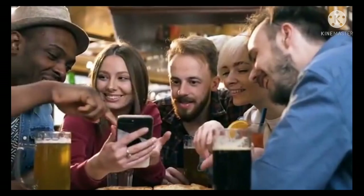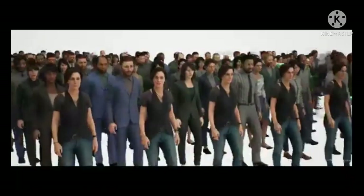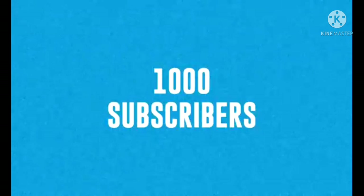Then click the subscribe button and enable the bell notification so that you get notified every time when new content arrives.